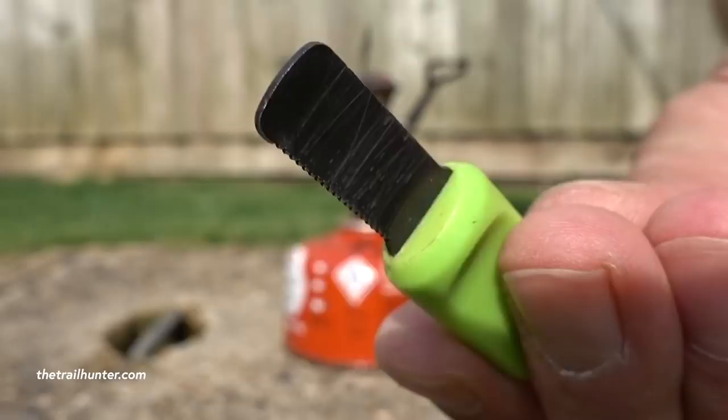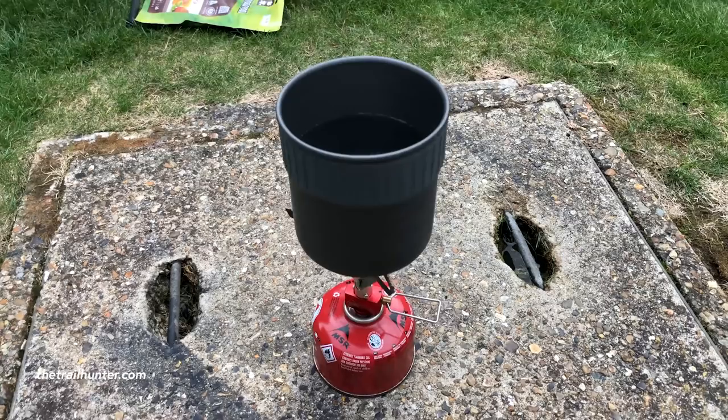The MSR Pocket Rocket 2 stove comes in on Amazon in a combo kit with the gas bottle included at about 62 pounds — I'll put a link in the description so you can check that out. It says on Amazon that it weighs about 408 grams, and I think that's the stove plus the gas bottle, so I'm not entirely sure how much just the stove weighs. But that's still pretty light for the full kit with everything included, and for the size, weight, and convenience of having that hot boiling water at the end of the day, it's definitely one to stay in my kit list.